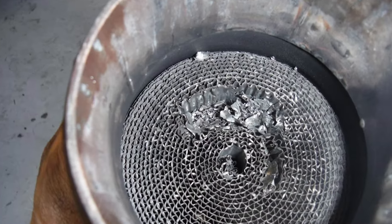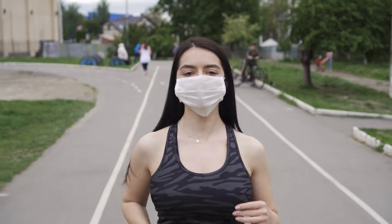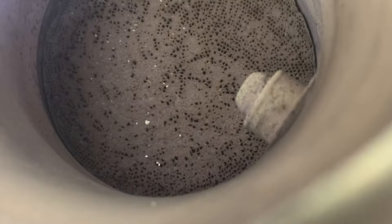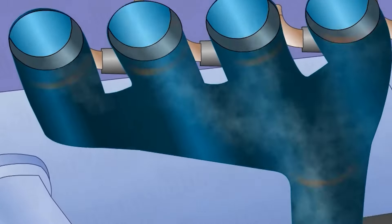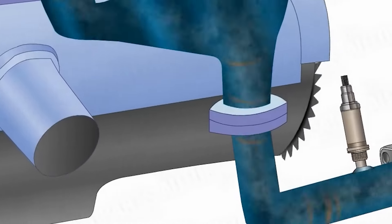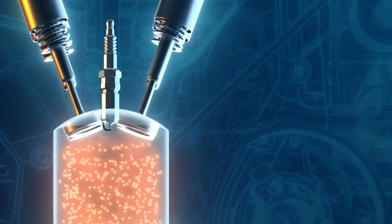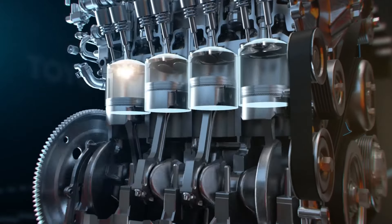Try to take a deep breath and hold it — you feel uncomfortable, right? That's what a clogged cat feels like. It's the same when you sprint around with a mask on; it's tough to exhale with restricted airflow, which is the same with a dirty catalytic converter. When your cat gets clogged up, the exhaust gases can't escape properly and end up stuck in the combustion chamber. This messes with the air-fuel ratio, which prevents the perfect combustion your engine needs to run smoothly.